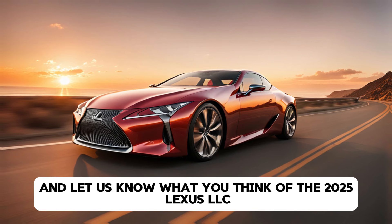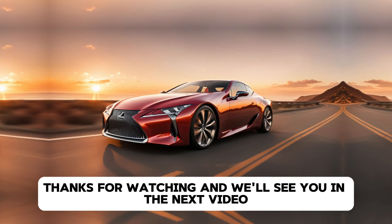Pricing and Final Thoughts. The 2025 Lexus LC starts at around $95,000 for the V8 model, while the hybrid LC500h comes in at a slightly lower price point. When you consider the combination of luxury, performance, and cutting-edge technology, the LC's price tag feels justified, especially when compared to other luxury sports cars in its class. To sum it all up, the 2025 Lexus LC is the perfect blend of luxury and performance. Whether you're drawn to its jaw-dropping design, high-tech features, or thrilling driving dynamics, this car is sure to leave a lasting impression. It's not just a car — it's a statement.